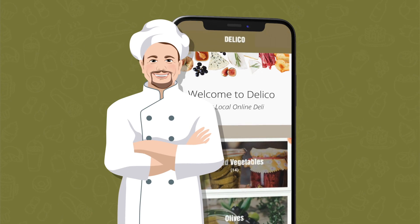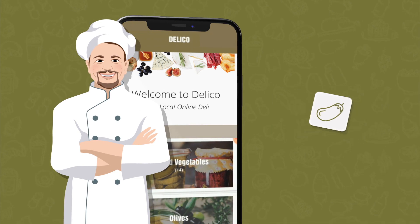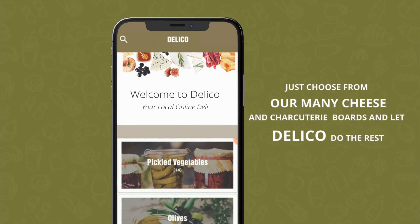Our chef has also prepared delicious cold appetizers ranging from authentic Greek salad to the traditional eggplant dip, or mutabal. Our signature ciabatta sandwiches are not to be missed. Having friends over? Just choose from our mini cheese and charcuterie boards and let DeliCo do the rest.